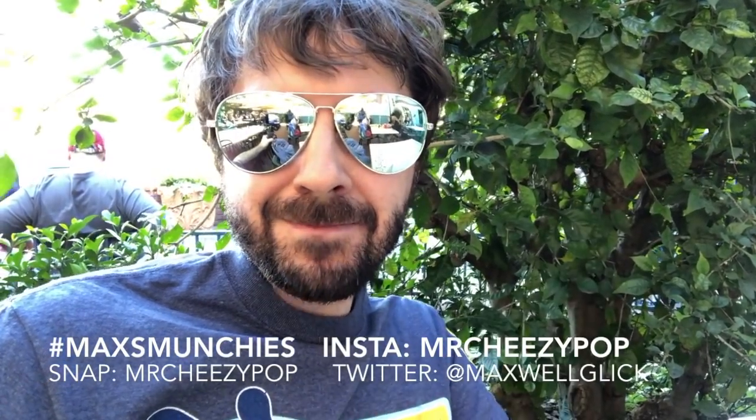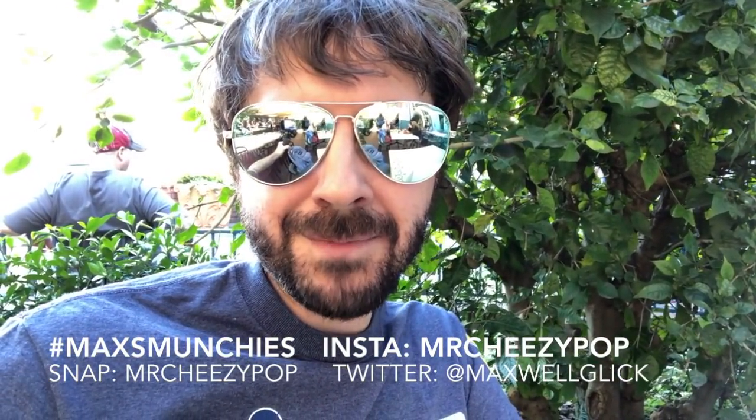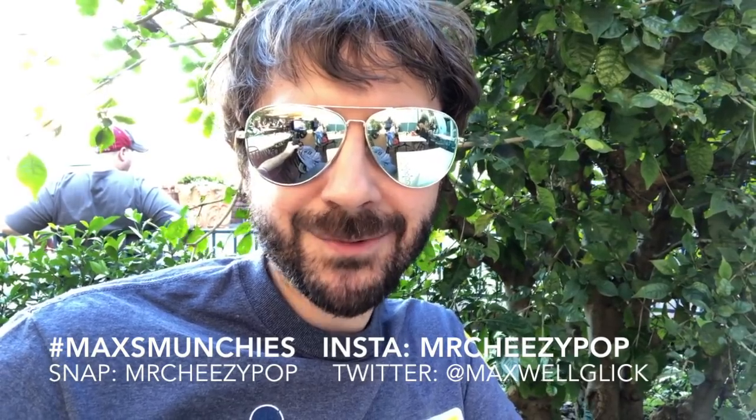Let's check you guys out from last time on Max's Munchies. Thank you for participating. As always, if you want to participate, you're gonna come here to the Mint Julep Bar in New Orleans Square and send me your pics with the Mardi Gras Beignets at MrCheesyPop on Instagram, at MrCheesyPop on Snapchat, and at MaxWaglick on Twitter.